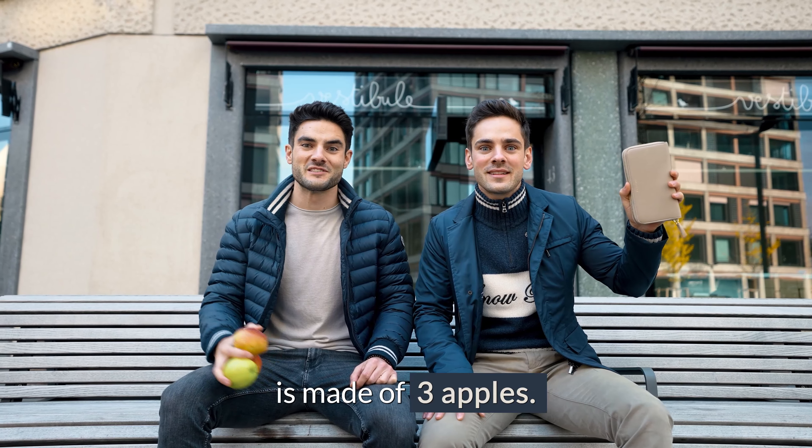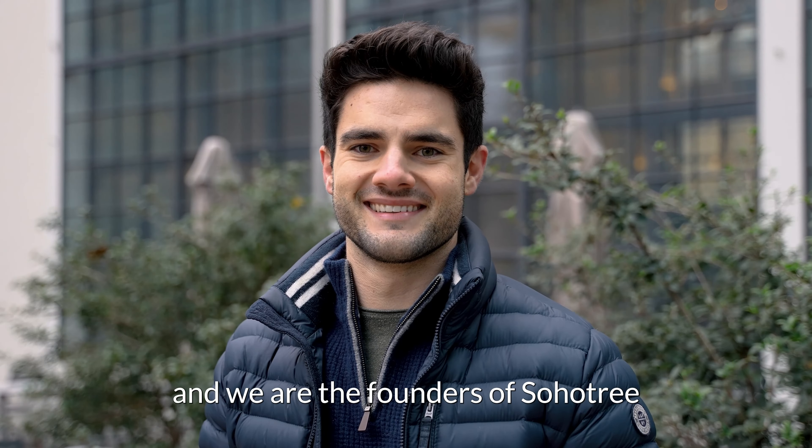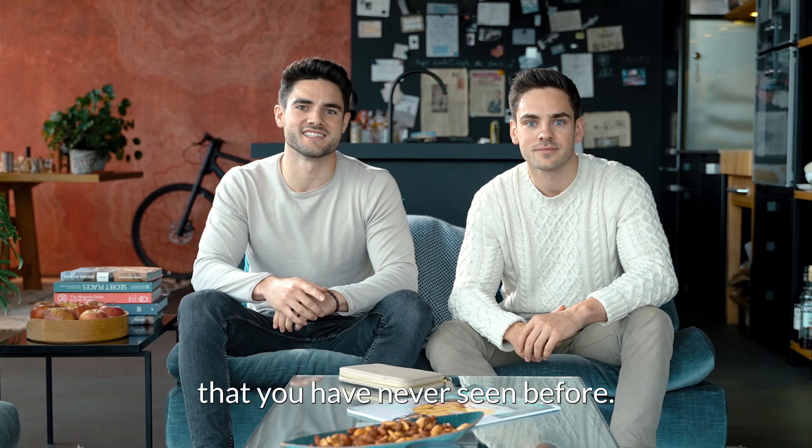Did you know this wallet is made of three apples? I'm Lukas and I'm Claudius. We are the founders of Soho3, and we're going to show you something that you have never seen before.